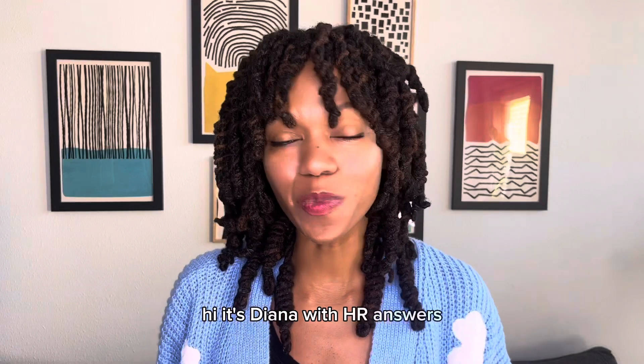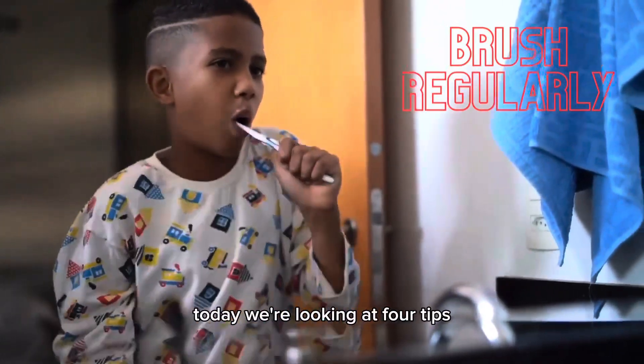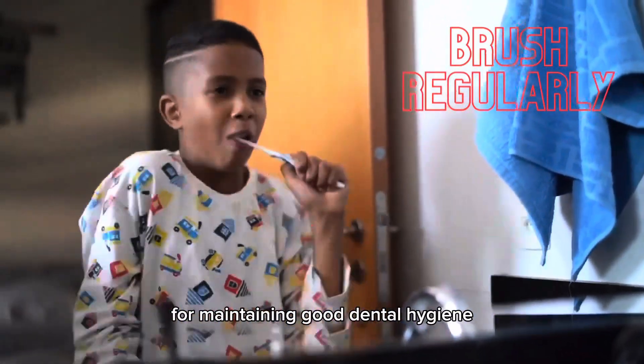Hi, it's Diana with HR Answers, welcoming you to this week's Wellness Wednesday. Today we're looking at four tips for maintaining good dental hygiene.